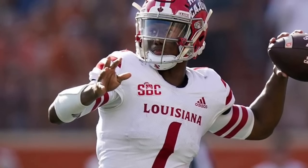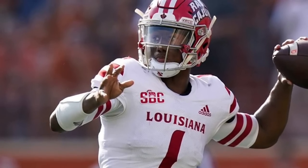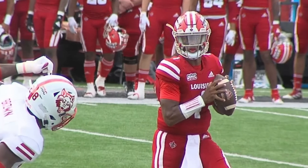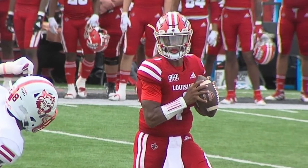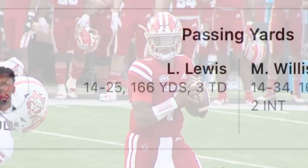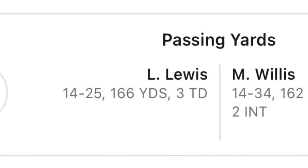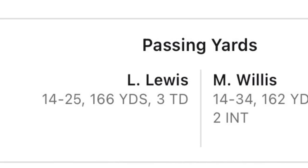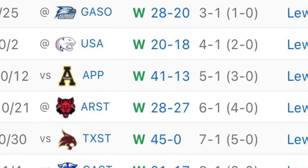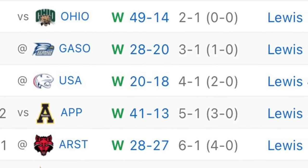The Seahawks recently signed undrafted quarterback Levi Lewis from Louisiana Lafayette, so in this video we'll be breaking him down. A few stats and notes: he outplayed Malik Willis in their matchup in 2021, he led Louisiana to a 13-1 record with their one loss coming to Texas, and Lewis' career touchdown to interception ratio is 81-18.